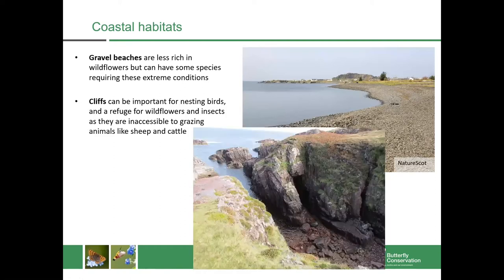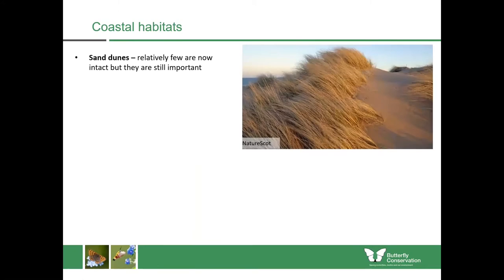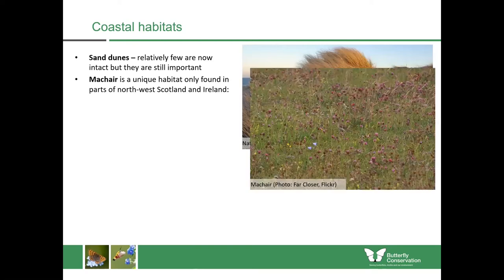We also have cliffs which can be really important for things like nesting birds, as well as being refuges for wildflowers and insects as they're relatively inaccessible to grazing animals like sheep and cattle. Then we have sand dunes. In Scotland relatively few of these are now intact but they're still really important habitats.